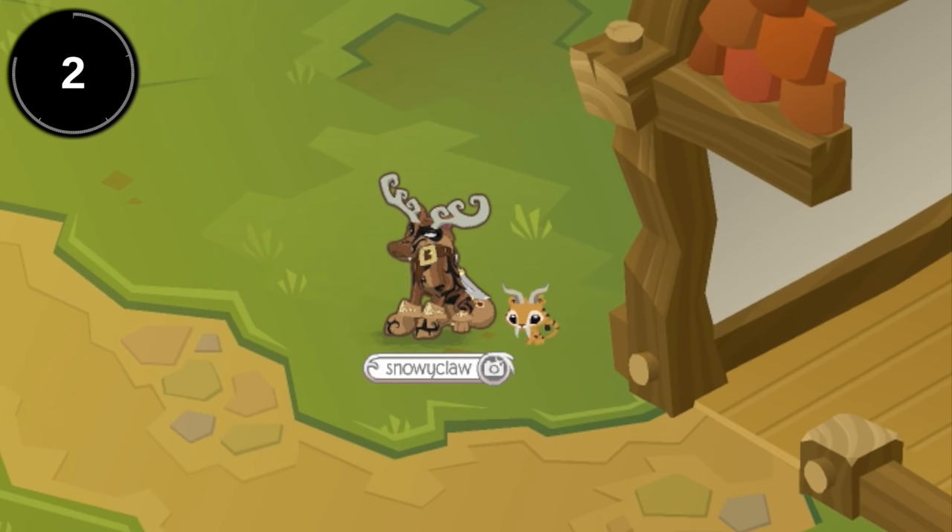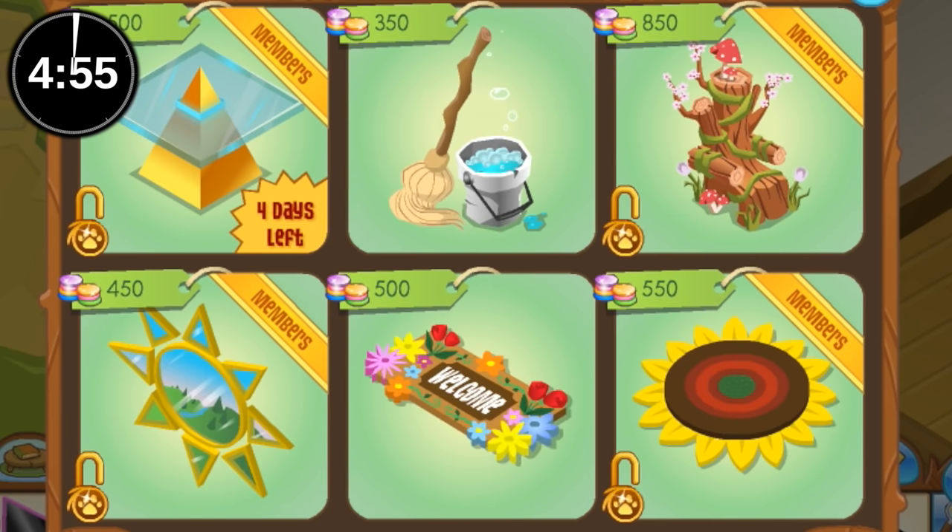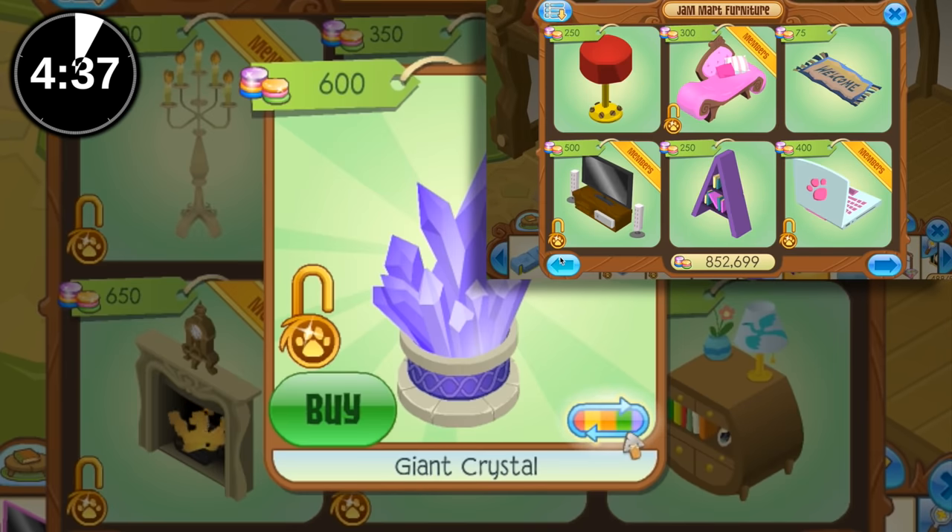Three, two, one, start. Go! Oh lordy. I got this. I don't even know what to get. This is like those cooking challenges, you know those cooking challenges — when you put all the ingredients in front of you and you just have to go.